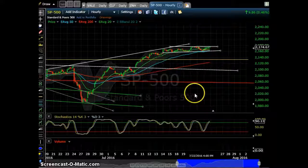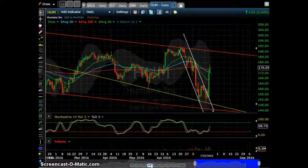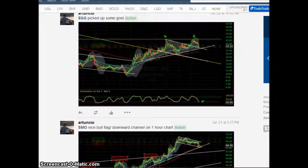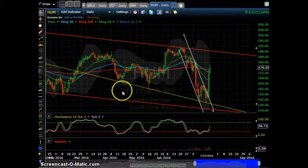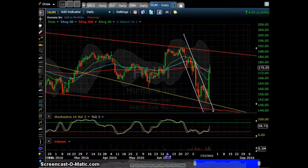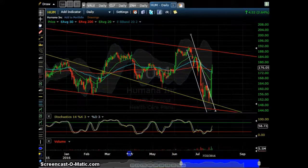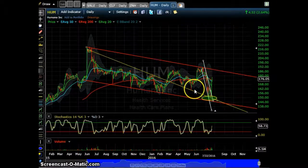As far as trades, Humana — I posted an alert on July 19 right at this level on the trend line, and we had a huge move. Beautiful trade.